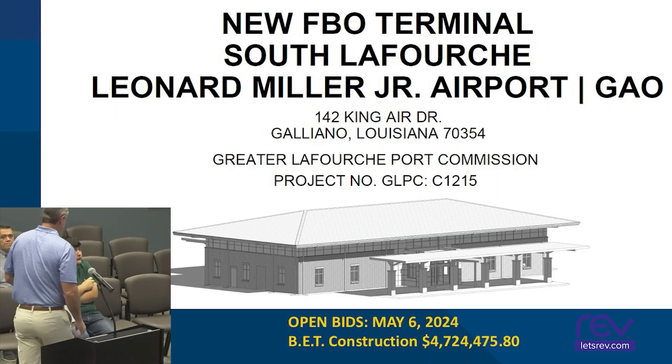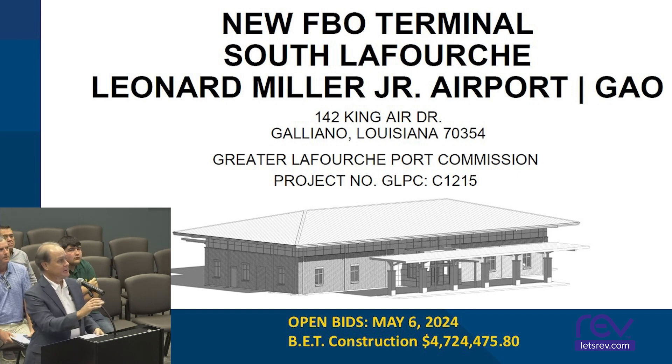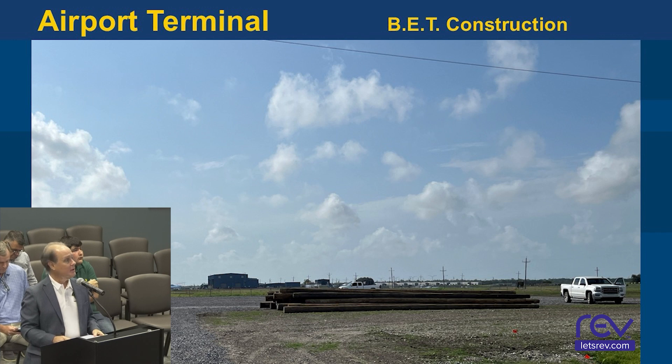FBO Terminal — GIS Engineering. Byron Talbot is the contractor on this project. They have mobilized to the site. They've driven all the timber piles that will hold the building up. They're getting ready to form up now for the slab.